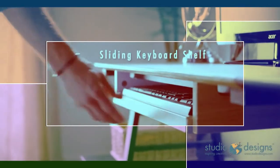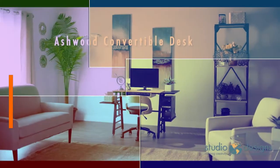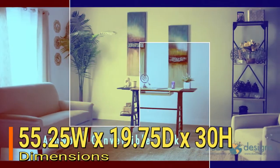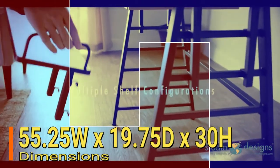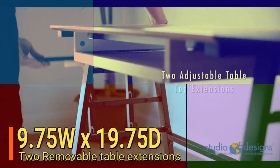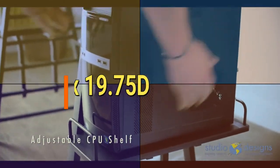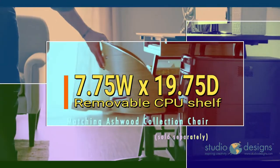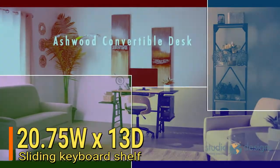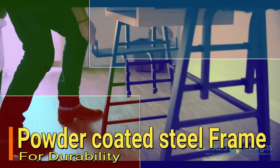Here are some technical details: Brand — Calico Design. Dimensions — 55.25" W by 19.75" D by 38" H. It has 2 removable table extensions, 9.75" width by 19.75" depth; a removable CPU shelf, 7.75" width by 19.75" depth; a sliding keyboard shelf, 20.75" width by 13" depth; and features a powder-coated steel frame for durability.